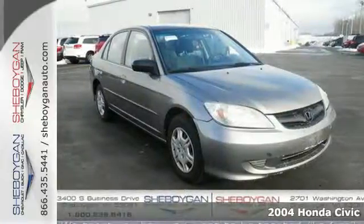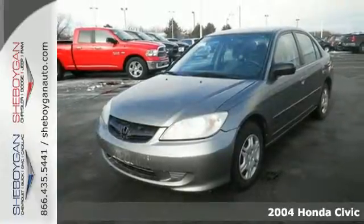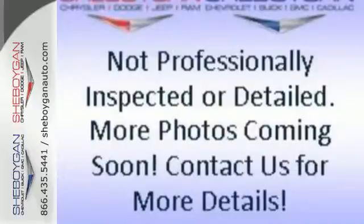Here's a 2004 Honda Civic. It features refinements for 04, including new exterior styling on the front and rear bumpers, hood, headlights, and grille.